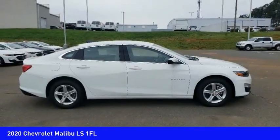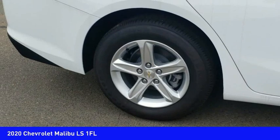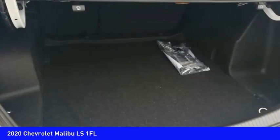Airbags, front knee airbag, audio, internet radio, Pandora, audio radio, touchscreen display.